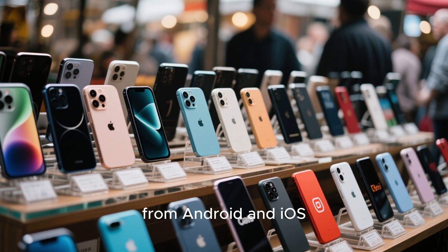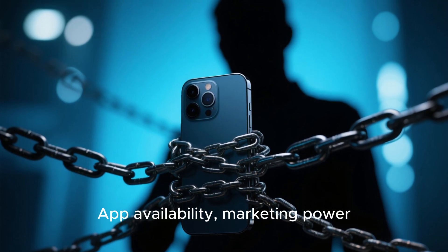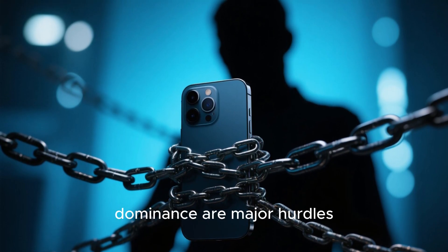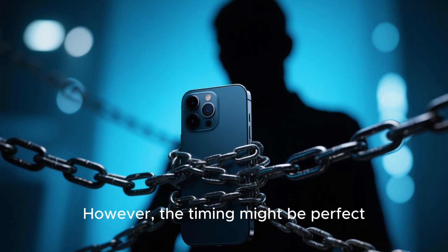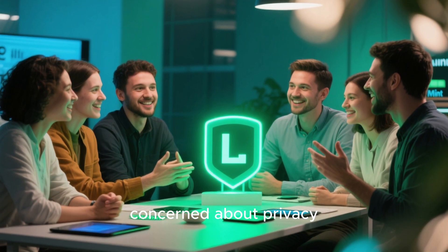But could a Mint phone actually succeed in today's market? It would face stiff competition from Android and iOS, no doubt. App availability, marketing power, and ecosystem dominance are major hurdles. However, the timing might be perfect, as users grow more concerned about privacy.